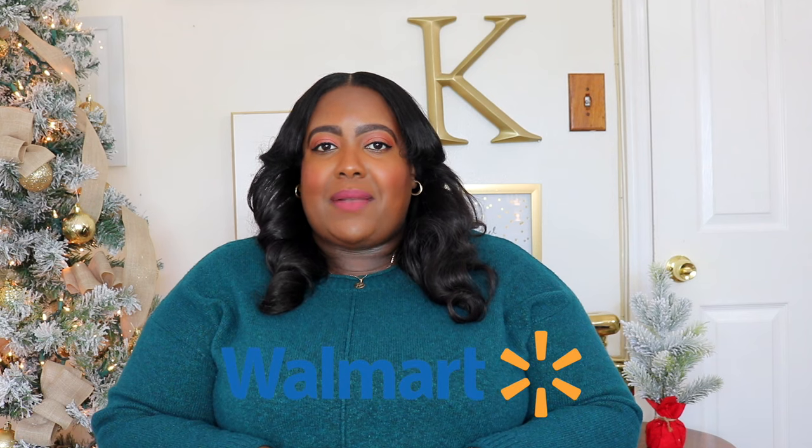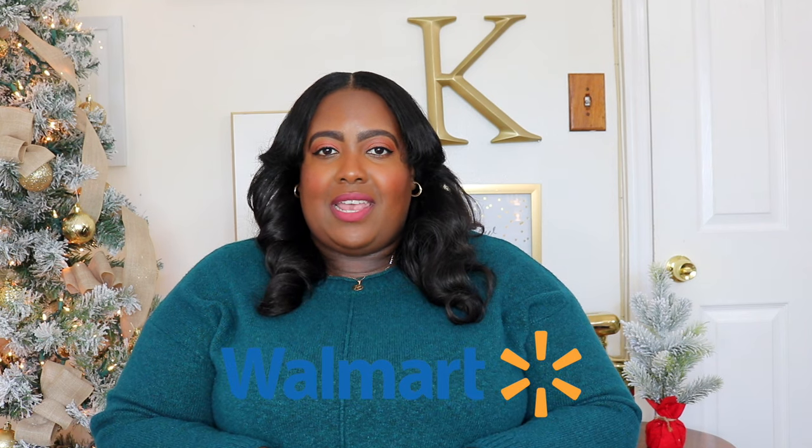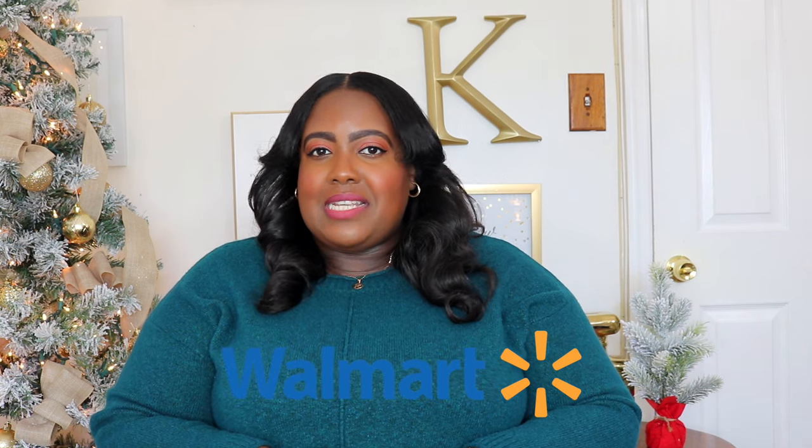Hi guys, it's Karel and welcome back to my YouTube channel, or welcome if you're new here. I'm back with a Walmart winter and holiday haul and I have so many items to share with you guys that's going to be perfect for the cold weather and the holiday season. A lot of these items are on major sale right now, and who doesn't love a good sale? So I'm so excited to share these items with you.